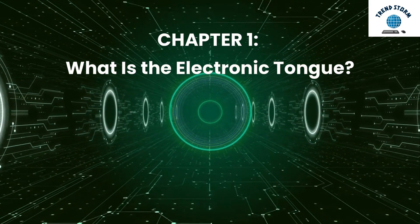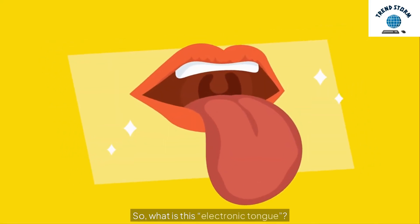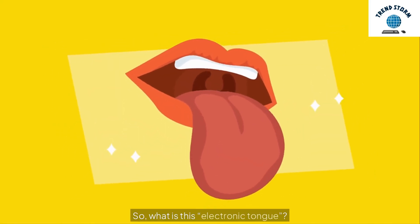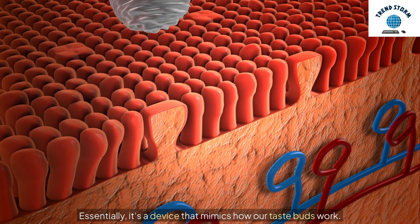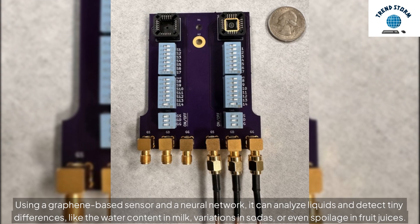Chapter 1: What is the Electronic Tongue? Essentially, it's a device that mimics how our taste buds work. Using a graphene-based sensor and a neural network, it can analyze liquids and detect tiny differences.